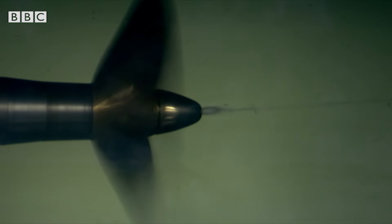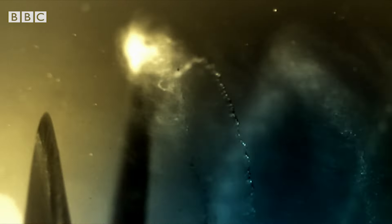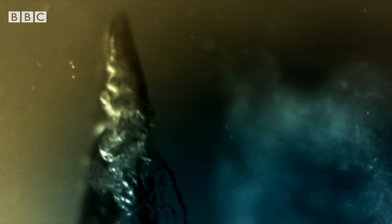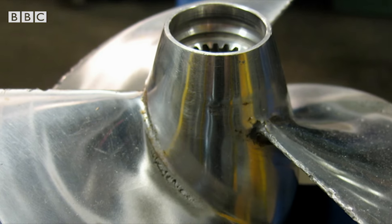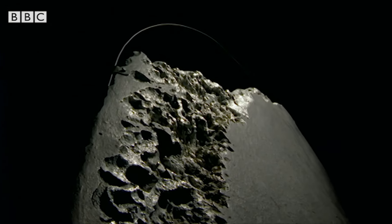Up to now, it's been completely invisible. Using ultra-high-speed cameras, we can finally see it in action. This propeller is spinning so fast, it vaporizes the water around the tips of the blades, creating streams of super-hot bubbles. As they collapse, they release a massive wave of energy, bombarding the propeller blades. It's so powerful, it can destroy the metal itself. Cavitation ruined this propeller after a single journey across the Atlantic.